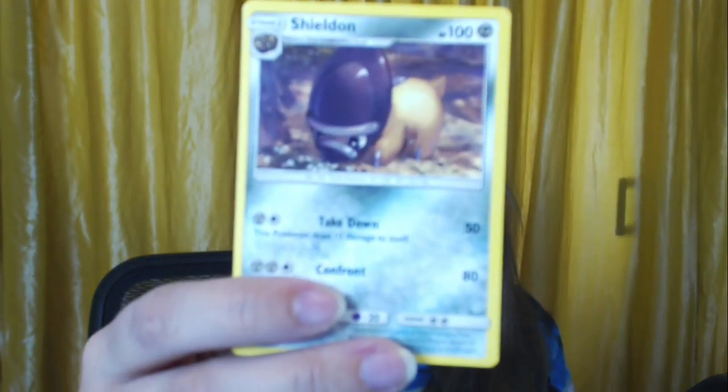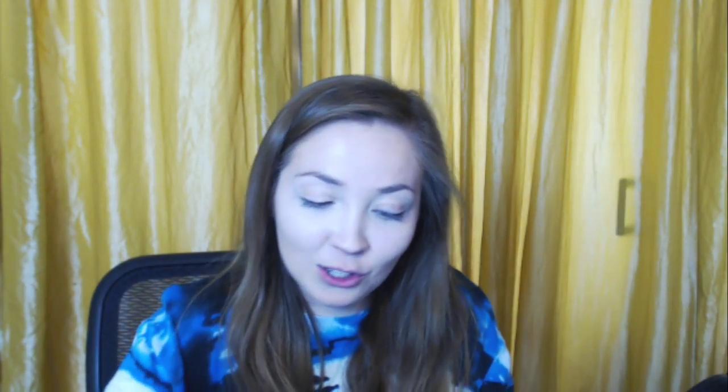An energy card. A Gumshoes trainer. A Stoutland — like a puppy sniffing flowers, adorable! A Lopunny. Another Skorupi. A Lickitung. The basic Chimchar. A Passimian — I'm getting the names down, it's only taken 40 minutes! Another energy card. A Prinplup — the middle evolution! We got the teenager. Am I halfway through this? I am not even halfway through this box.